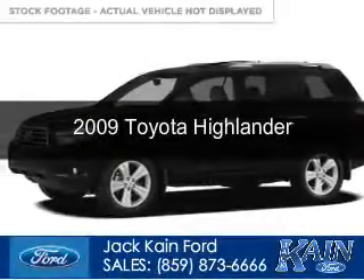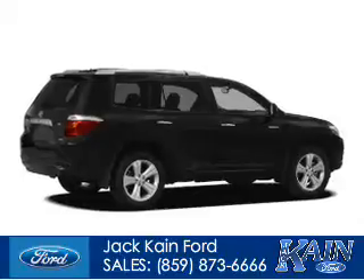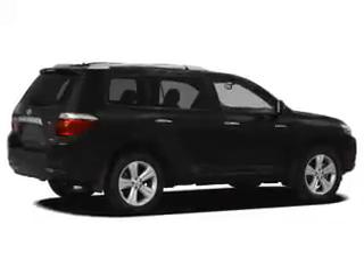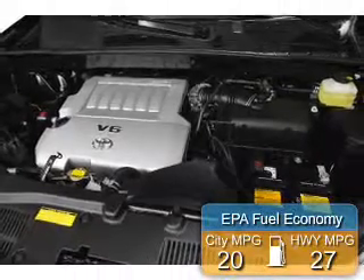This is a used 2009 Toyota Highlander. It's powered by front-wheel drive, four-cylinder engine, and a six-speed automatic transmission. Great fuel efficiency saves you money by requiring fewer trips to the gas station.